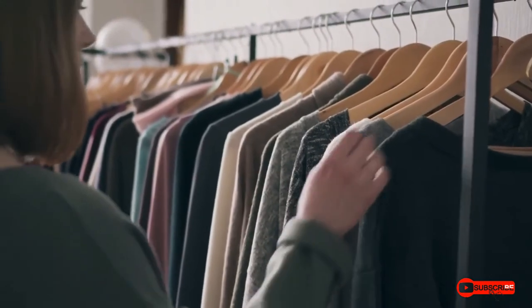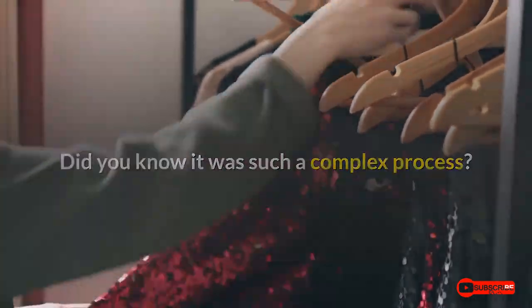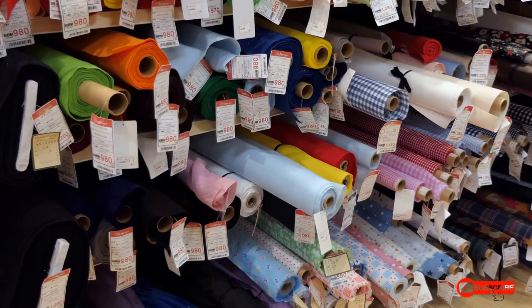Have you ever had clothes dry cleaned? Did you know it was such a complex process? Dry cleaning is an important part of keeping many types of fabric in good condition. Always pay attention to clothing tags — you never know when something may need to be dry cleaned.